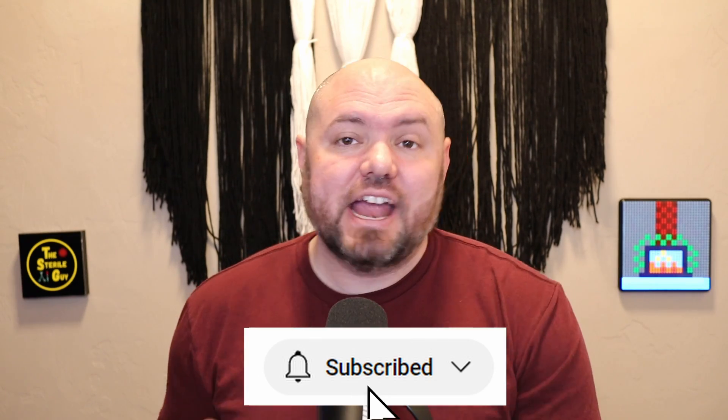Hey, sterile processing professionals, Brandon the sterile guy here. In today's video, I want to talk about temperatures, humidity, and air exchanges within the sterile processing department.